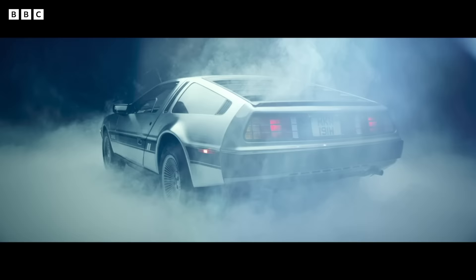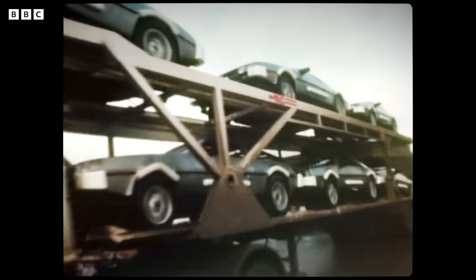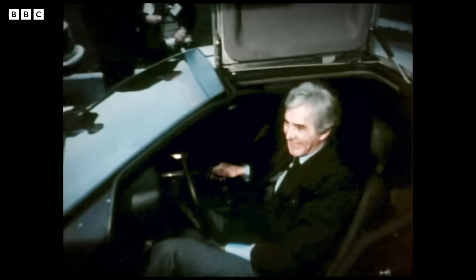Sleek and sharp-edged, enclosed in that beautiful bare stainless steel, the DeLorean looked truly space-age. It was an extraordinary achievement — to this day, no car has ever reached production faster. John DeLorean had realised his sports car dream.